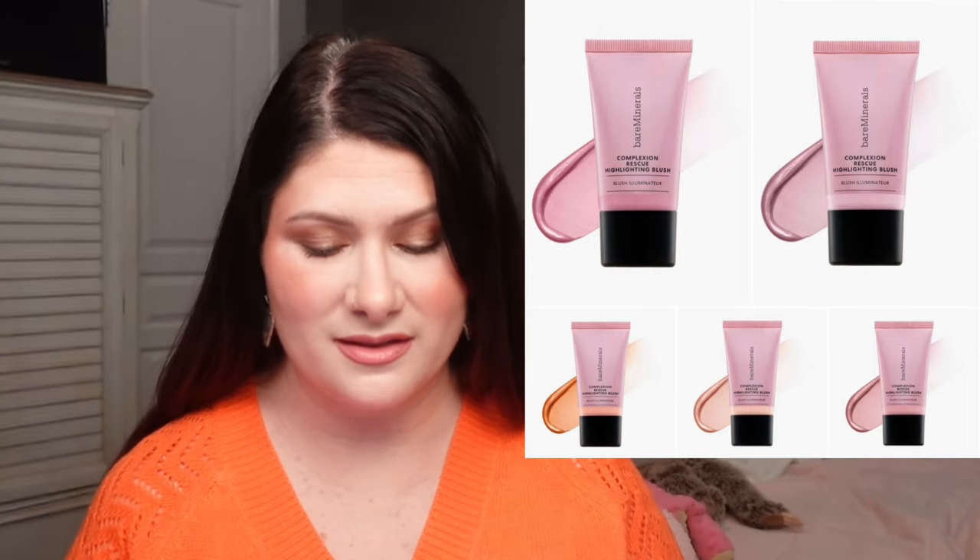We have a couple of new releases from Bare Minerals. Let's start with the Complexion Rescue Liquid Highlighting Blush. These are $28 a piece, come in five different shades, and it's a gel cream formula that combines the glow of a highlighter with the flush of a blush in one step. It has silky blurring mineral microspheres that blend effortlessly into the skin to blur pores and imperfections.